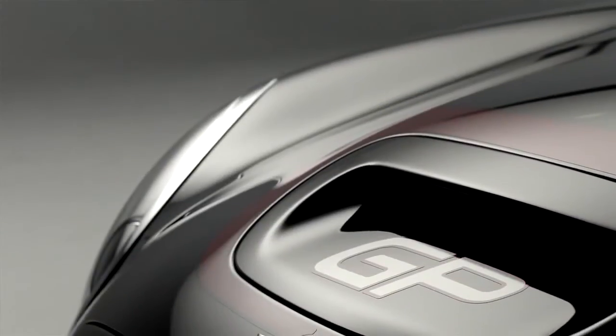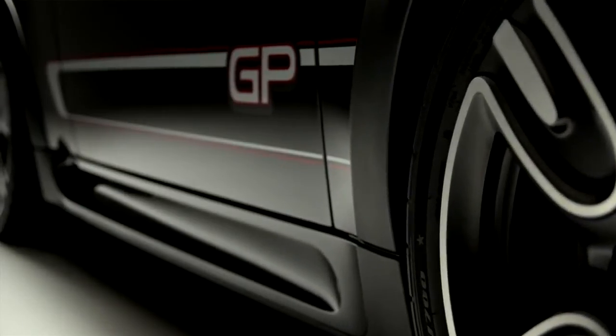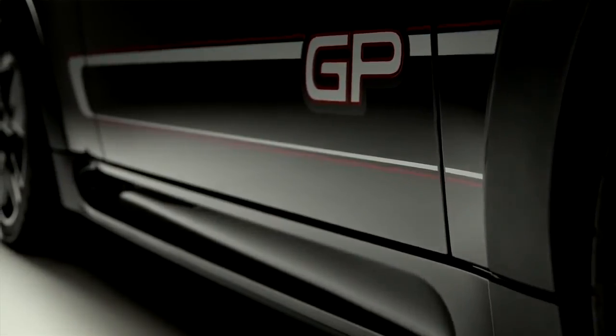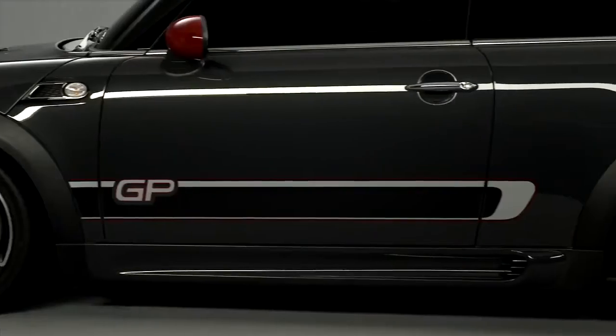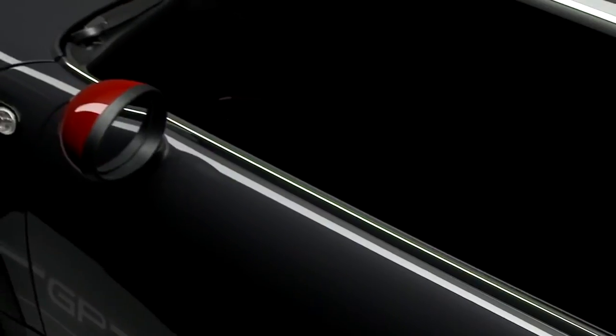We're using the known GP logo, but in a new way. We're adding it to racing stripes on the side of the car, complementing the color scheme of the new car very well. It's a flat gray, but we're still capping it off with a silver roof and the red mirror caps.